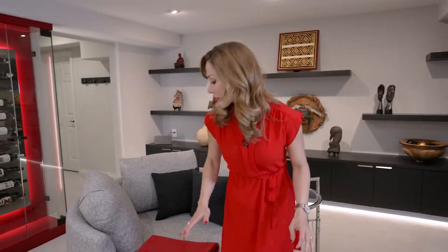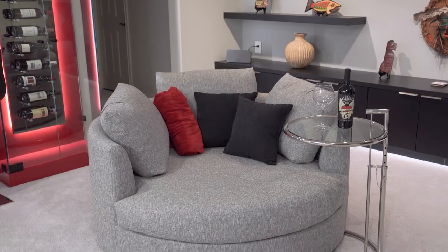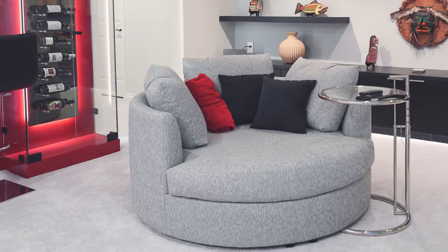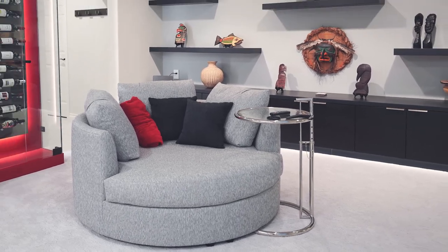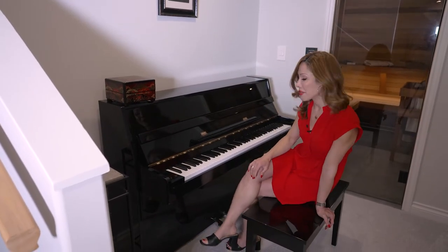In the middle of the room I have this custom beautiful round couch that we covered with a gorgeous fabric in a green tone. The couch is very comfortable — you can literally sit here for hours and hours with a blanket, watch TV, and enjoy your time.